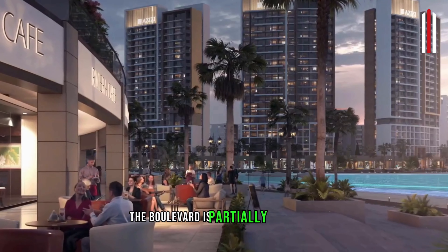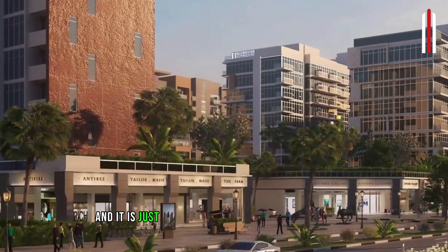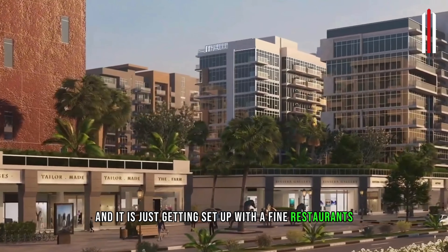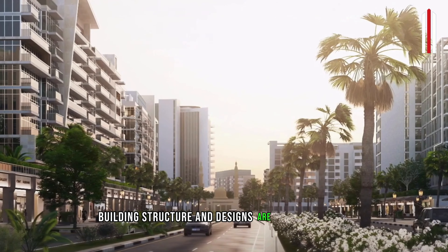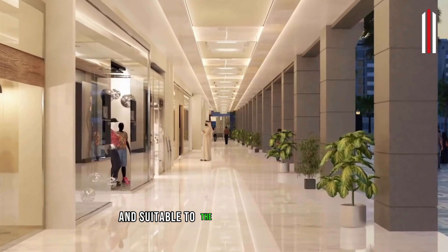The boulevard is partially functional and it is just getting set up with fine restaurants, cafes and boutique shops. Buildings, structure and designs are really elegant and suitable to the most modern lifestyle and eco-friendly living.